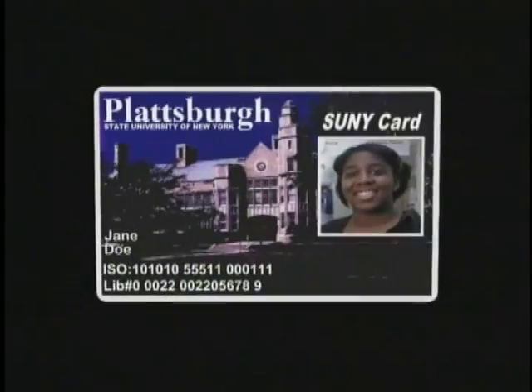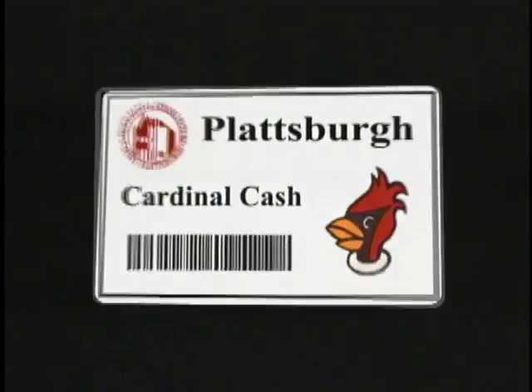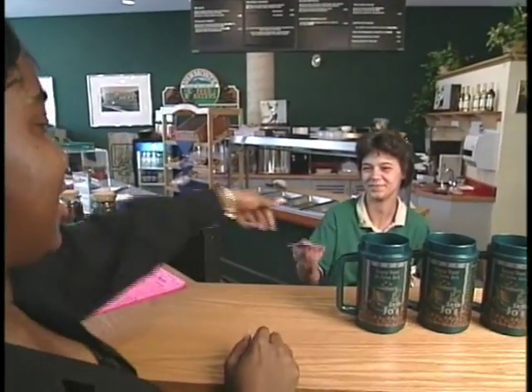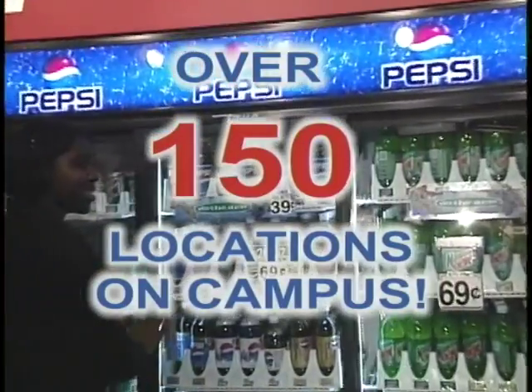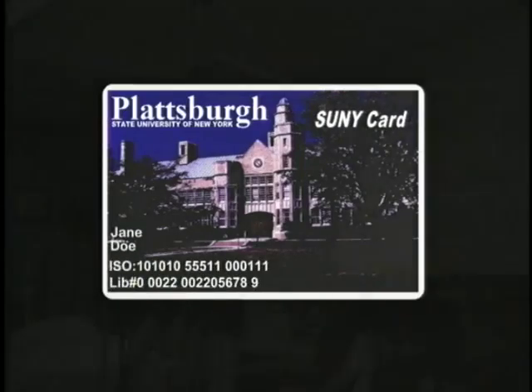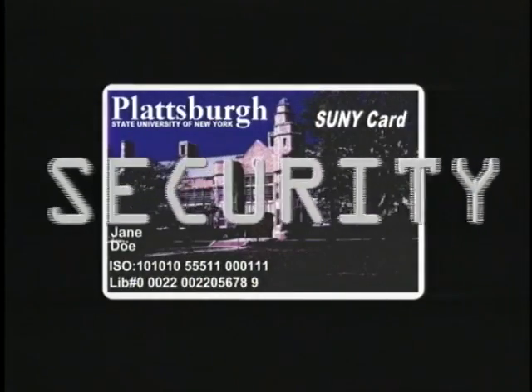But now, thanks to the SUNY card, you can provide security with accountable funds using Cardinal Cash. You can use Cardinal Cash wherever cash is accepted on campus. In fact, there are over 150 different places to use Cardinal Cash on campus at Plattsburgh. The SUNY card is a multi-purpose identification card used throughout the college, and Cardinal Cash is one of the SUNY card's most utilized features.